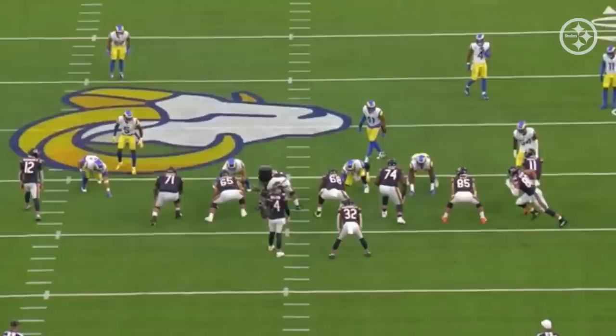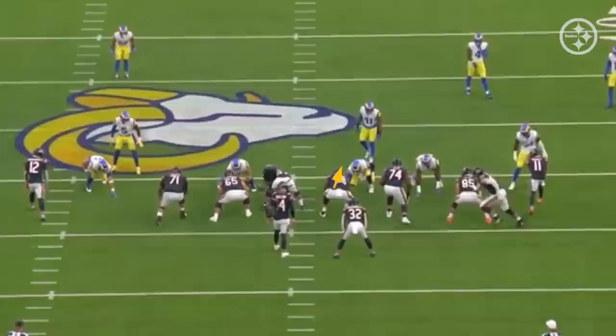He's down here at right guard and Aaron Donald is lined up over him. That's a pretty good measurement of what kind of player he is based on how he can play against Aaron Donald. Now it's just one play, but I watched the entire game and I am telling you, Aaron Donald won very few times in this matchup. Daniels quite honestly won most of them, and this is why.